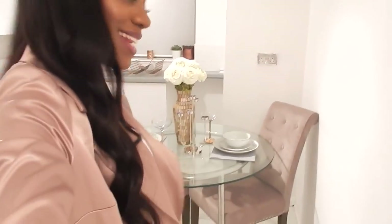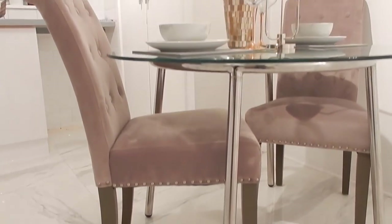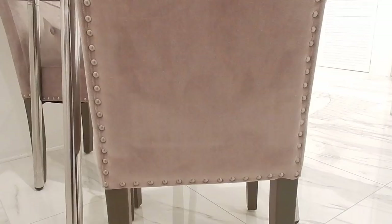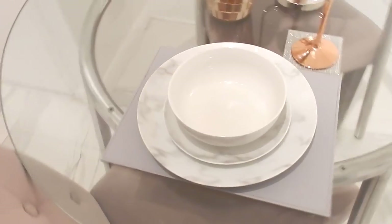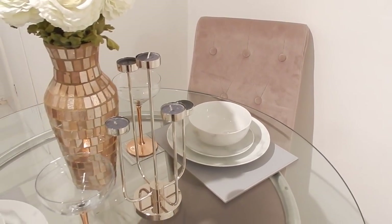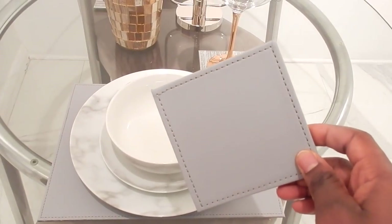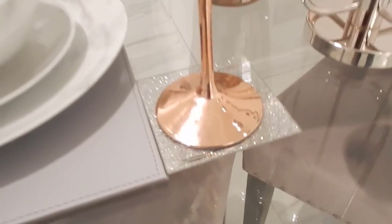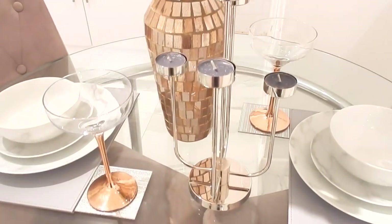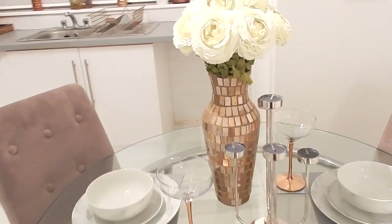Now we are on to my dining area — I'm so proud of this area. My two beautiful dining chairs with the button backs are from an online company called Atlantic Shopping. What I love most has got to be the studding along the sides and along the bottom. On the table I have the same marble set that was in the cupboard, and a reversible mat — light gray on one side and darker on the other — also from Next Home. My two martini glasses with the copper accent are from TK Maxx, then I have this new candle holder from Dunelm and a one-off piece from Home Sense.